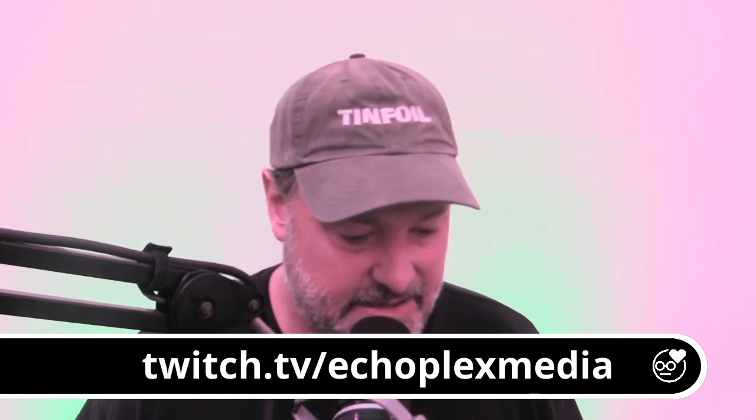Thanks for checking out How the Tech Are You. You can find this on every podcatcher and on YouTube. If you'd like to support this project, just go to echoplexmedia.com and click the support link at the top of the website. Check out our other shows at twitch.tv/echoplexmedia. Have a great tech week.